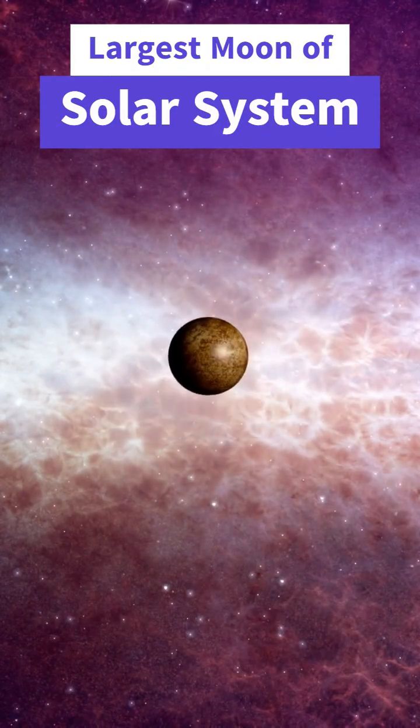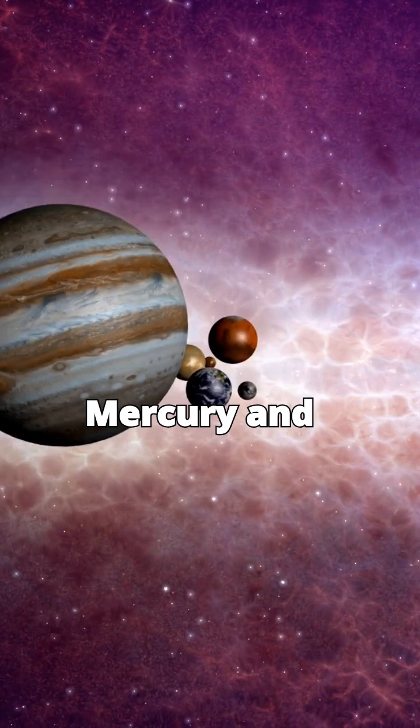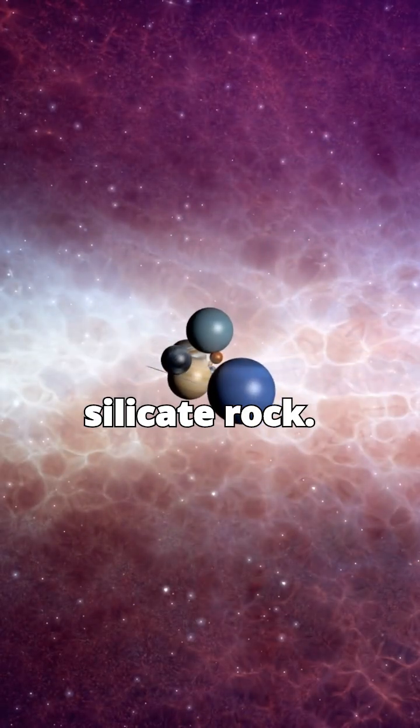Let's dive deeper into Ganymede, Jupiter's largest moon. Ganymede is larger than Mercury and Pluto. It's primarily composed of water ice and silicate rock.